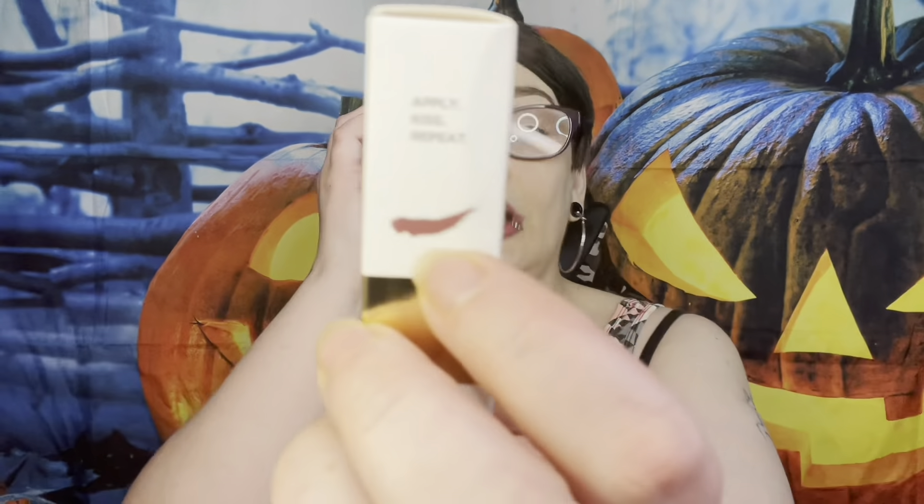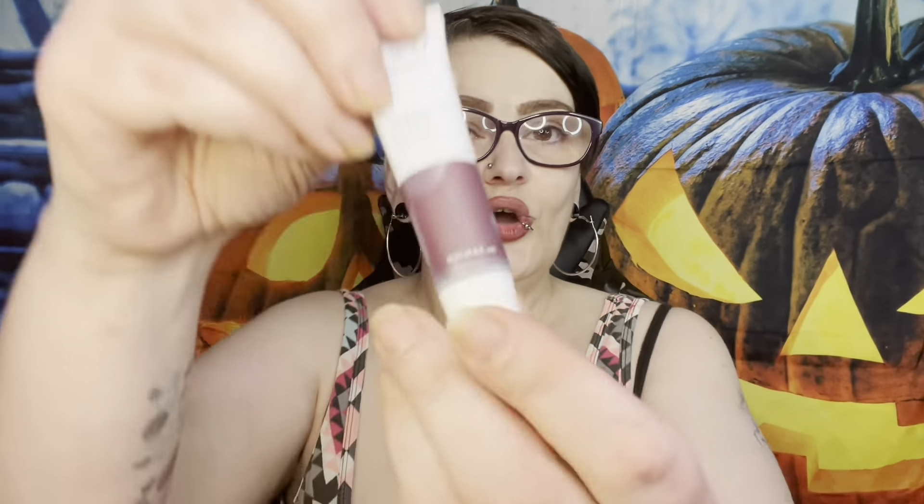Next is the Hey Honey Trick and Treat lip balm — berry balm with natural tint. Apply, kiss, repeat. Boxycharm says it's a berry lip balm formulated with rich emollients like castor bean oil and honey to keep lips hydrated, repair chapped and dry lips, and provide a beautiful tint — $23. I will more than gladly take this and use it. I love balms for my lips. I can't really try it on fully because I have something on my lips already.